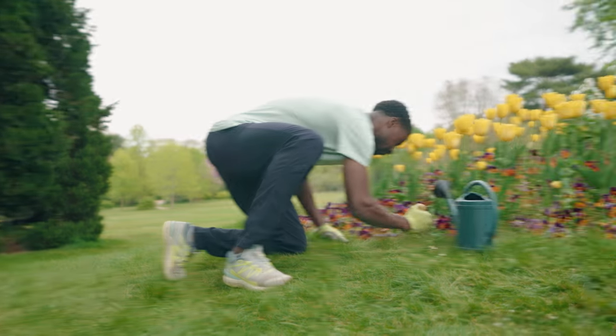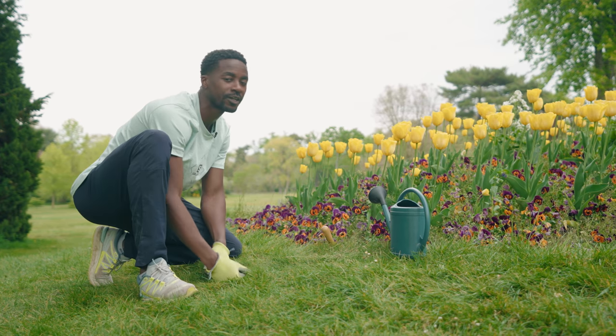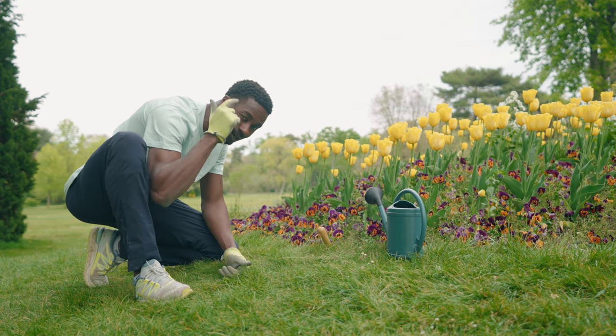Running in shoes that are too worn out will increase the risk of injury, because these shoes can no longer correctly absorb the impact of running. If this is the case for your shoes, remember they're often still good enough for other uses at home. Think about it.